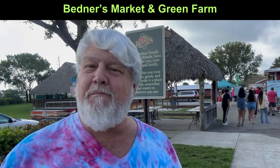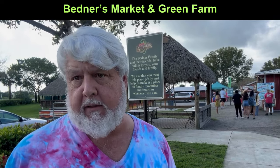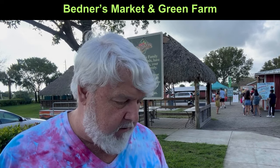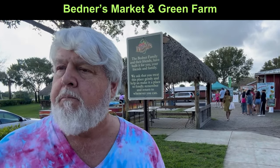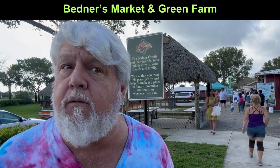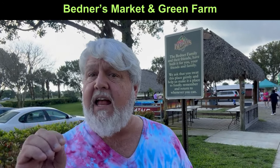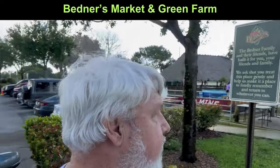Hey everyone, welcome back to Trippin with Silver Daddy. I'm at Bettner's Market, or Bettner's Farm as some would know it, out in the Boynton area. This is an incredible, family-owned place — and not only is it family-owned, but it is the first green market in Palm Beach County. Over 80 acres here. They grow many of their own vegetables and fruits here, and they have a wonderful store where you can buy all the stuff. If it says homegrown on it, that means it was actually grown here on the farm.